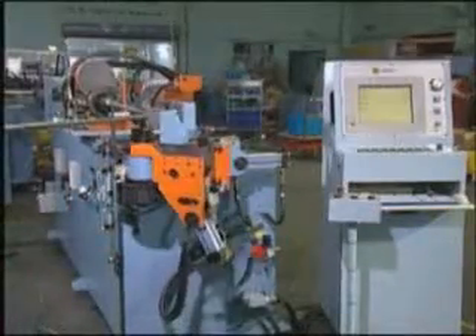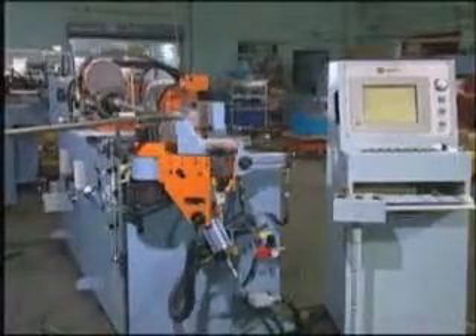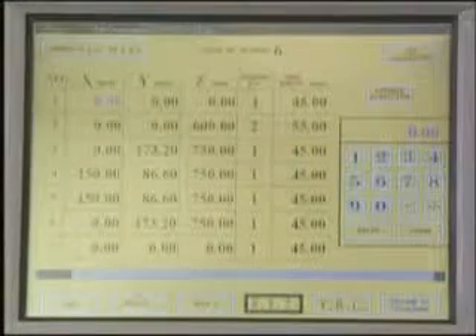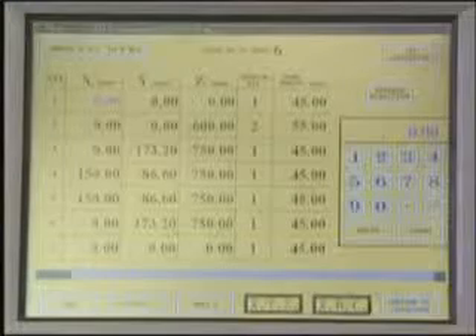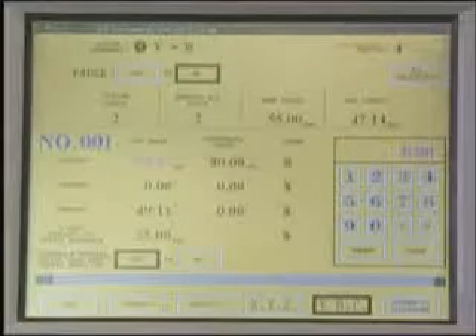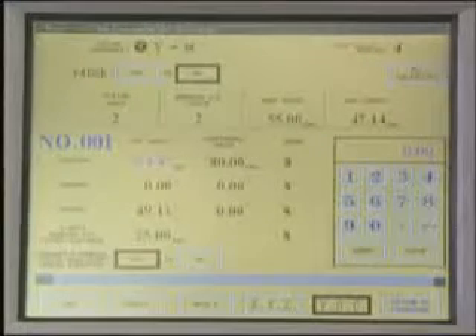SoCo also offers the IPC version, which uses a touch screen system connected to an industrial computer. The tube bending software also provides the ability to convert from XYZ to YBC values and vice versa.